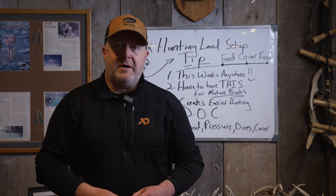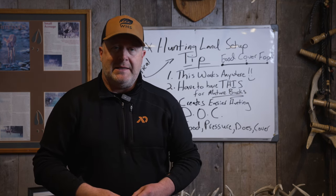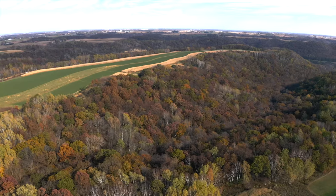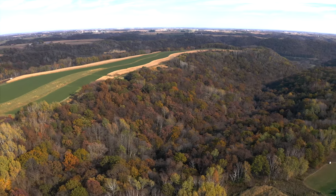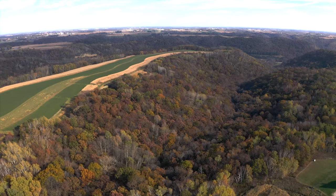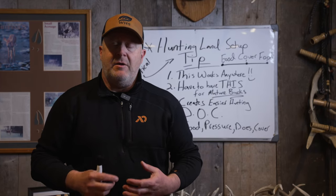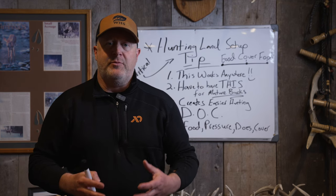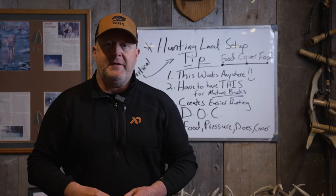This is a great time to talk about designing your hunting land, and this is a really important, critical tip for designing any hunting parcel. We'll talk about the tip at the end and why it's so critical to where you hunt anywhere — it doesn't matter if it's private land or public land. It really has to do with designing your hunt.